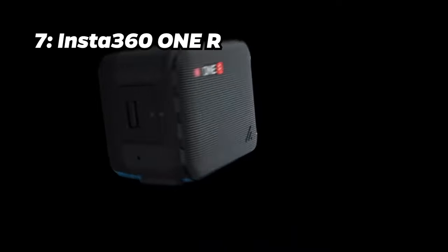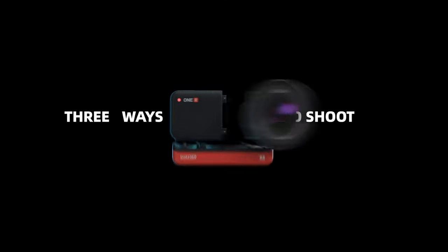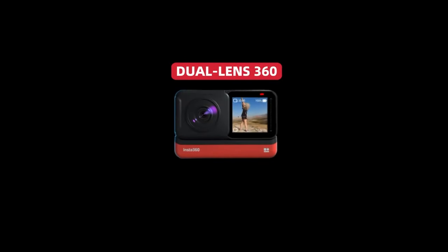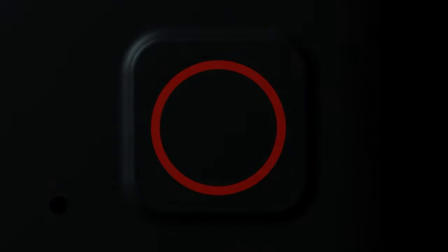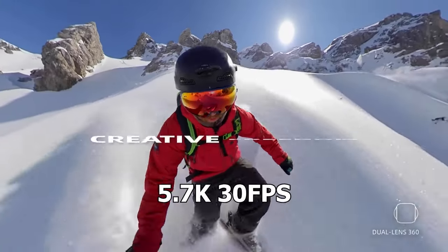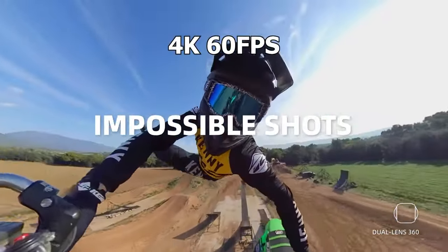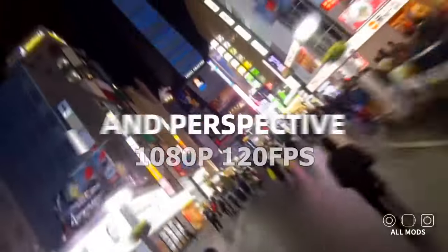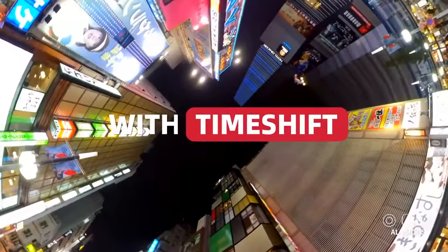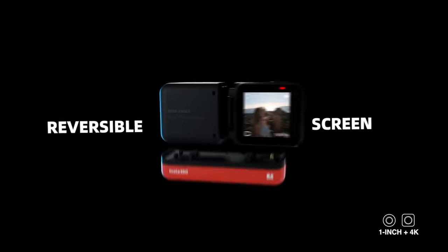Number 7: Insta360 ONE R. Coming in at number 7 is the Insta360 ONE R. With a price tag of approximately $439, it offers a modular design, 5.7K video at 30 frames per second, 4K video at 60 frames per second, FHD video at 120 frames per second, and impressive 360-degree shooting capabilities. It justifies its price with its versatility and creative options.